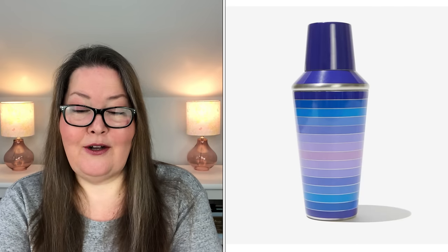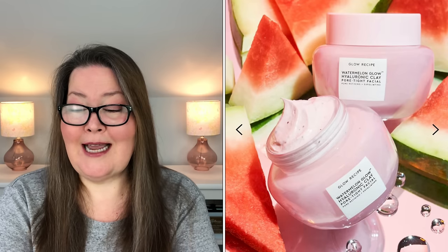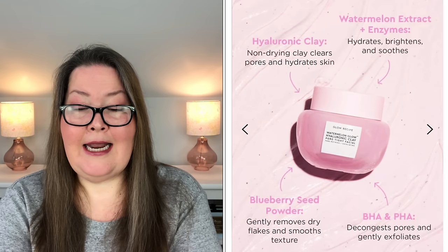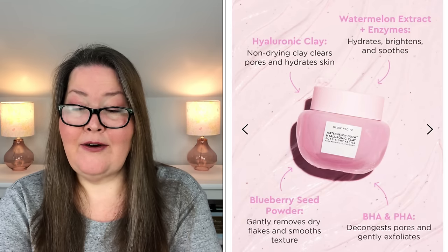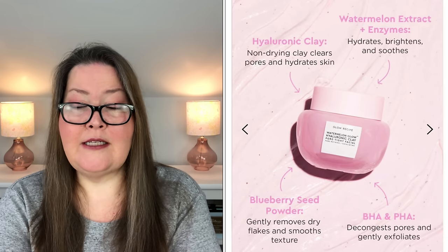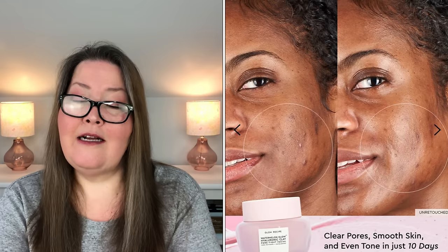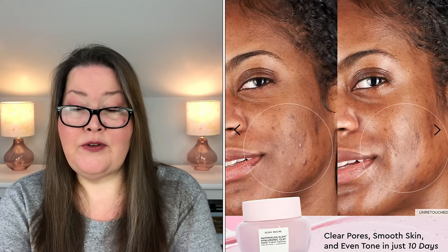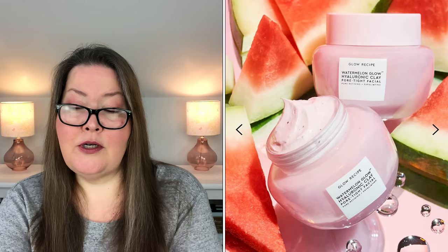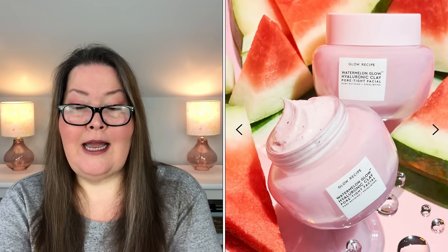Next we have the Glow Recipe Watermelon Glow Clay Pore-Tight Facial Mask, with a $40 value and 2.02 ounces. Meet your ultimate facial in a jar. This non-drying pore facial with hyaluronic acid-infused kaolin clay instantly minimizes the look of pores, evens tone, and hydrates all skin types. Proprietary hyaluronic acid-infused whipped clay frees the skin of cell buildup, while chemical exfoliants, watermelon enzymes, BHA, and PHA clear congested pores. Combined with gentle physical exfoliation from micronized blueberry seed powder, this five-minute facial decongests pores to unveil softer, brighter, and clearer-looking skin.